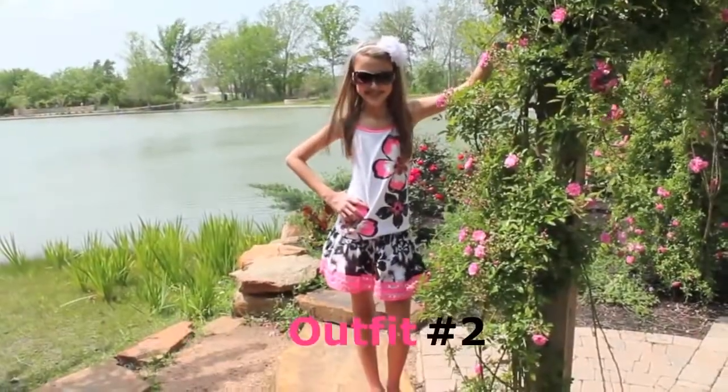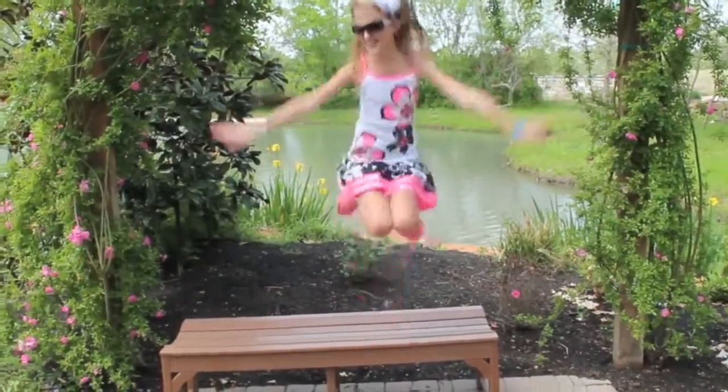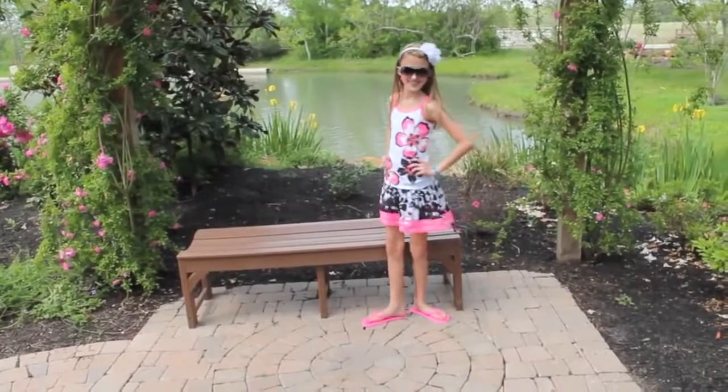For our second outfit, I have a super cute black and white floral skirt with pink trim and a matching tank top. I really like this outfit because it reminds me of spring with all the flowers.